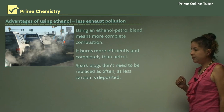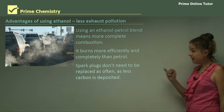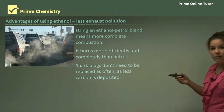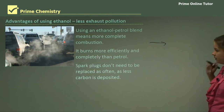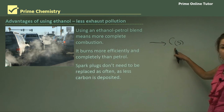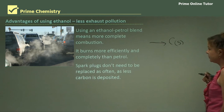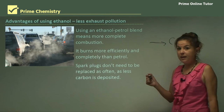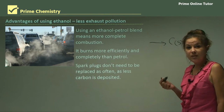Spark plugs don't need to be replaced as often because less carbon is deposited. With incomplete combustion — which is what you get with petrol — your hydrocarbon reacting with oxygen will produce carbon solid as graphite. That's the black solid you see on roads and footpaths. This carbon solid ruins spark plugs in cars, so there are all sorts of advantages of using ethanol as a fuel.